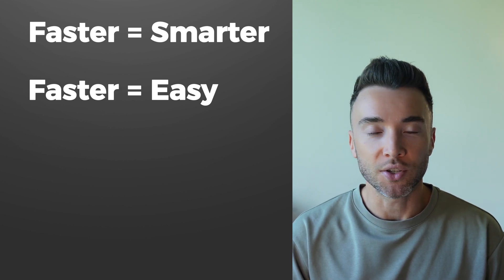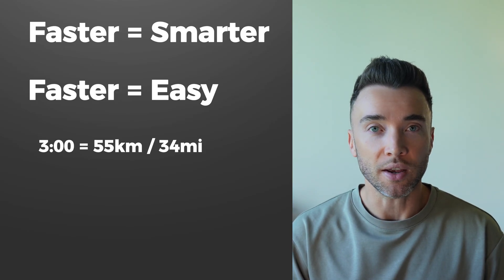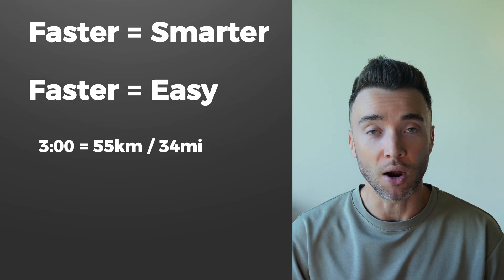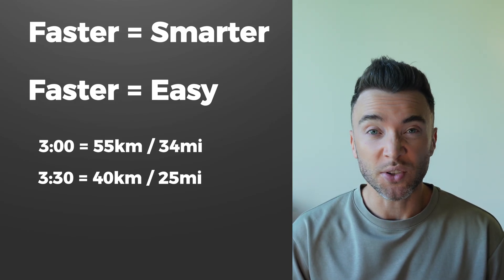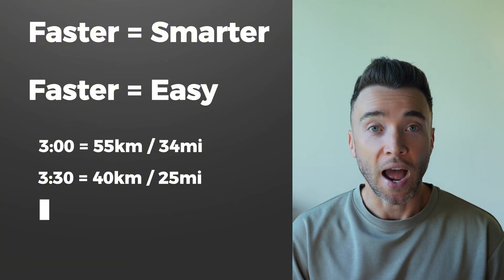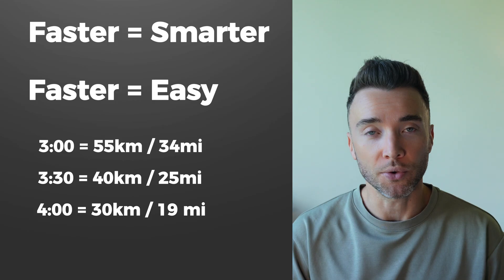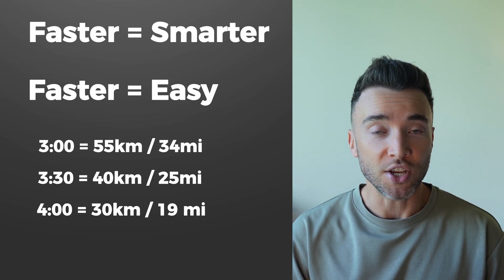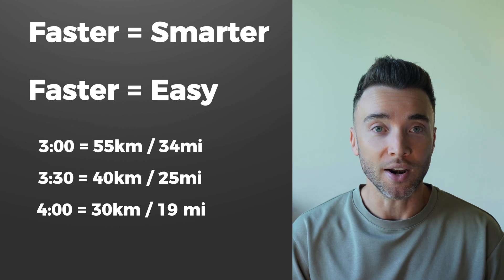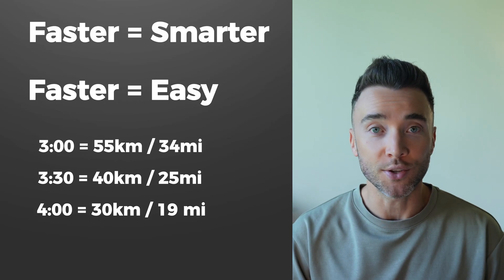To give some examples: a three-hour marathoner averages 55 kilometres a week — that's about 34 easy miles. A 3:30 marathoner averages about 40 kilometres a week — about 25 easy miles. And a four-hour marathoner averages about 30 kilometres — about 19 easy miles a week. The difference between a three-hour and a four-hour marathoner isn't speed training, it's more easy running. If you're training for a marathon, adding more easy miles is the simplest and most effective way to improve.